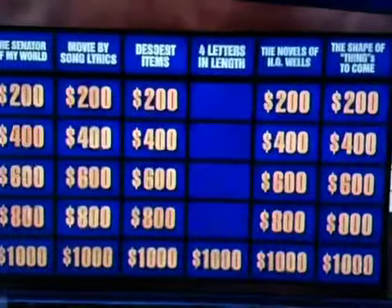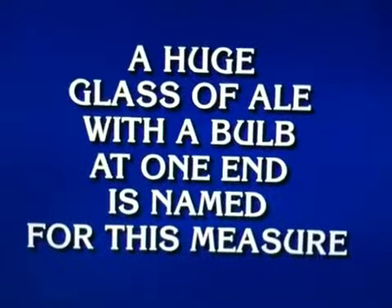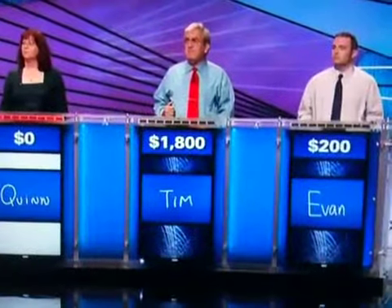Four letters in length for 1,000. A huge glass of ale with a bulb at one end is named for this measure. Quinn. What is a yard? Yard is right for 1,000.